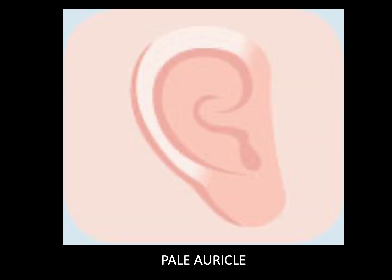Pale auricle. When the auricle looks pale, it indicates deficiency of both qi and blood. Rub the earlobes with your hands, and if they still look pale, it is a sign of anemia.